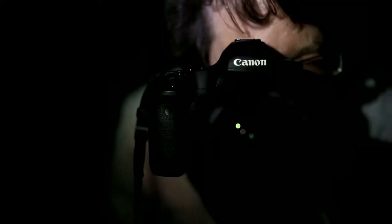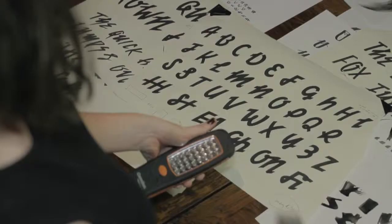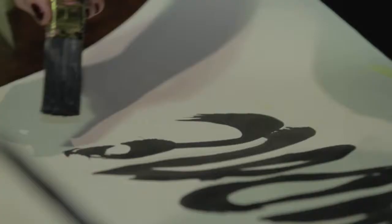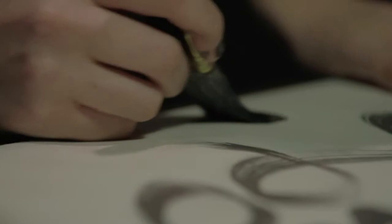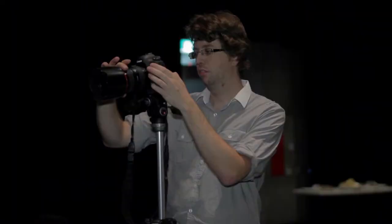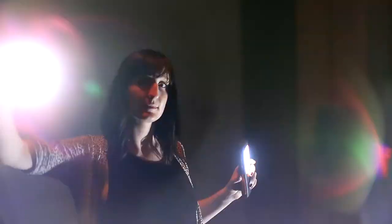Definitely the biggest challenge for me was to create something that you just cannot see until you get to the finished product. With light you don't really have the pressure sensitivity of a brush — you can't push down hard to make it brighter. With a torch it's either on or off, so we had to find ways to make the font appear a little bit more three-dimensional and give it a bit more depth.